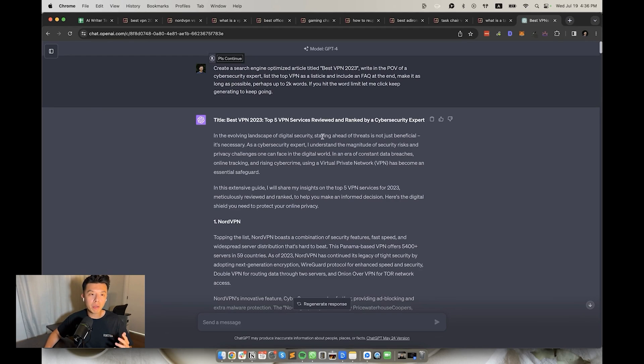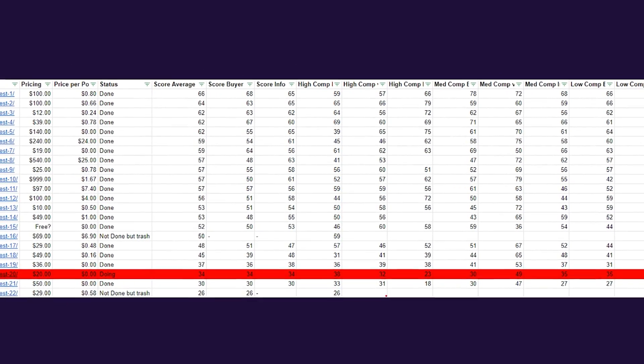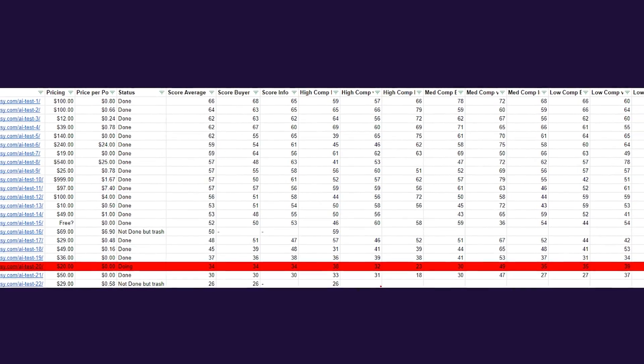In 20th place, we have the child of Sam Altman — ChatGPT. Very cheap and it's a chat-based tool. I'm sure with enough prompting you can get this up, but nobody's got time for that. It's less than $20 a month. I personally use it as a personal assistant, and the SEO score average was 34, with buyer intent keywords at about 34 as well. Hard pass on this tool as an AI content writer.